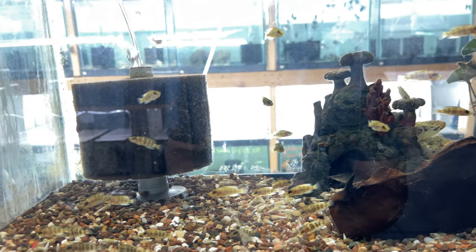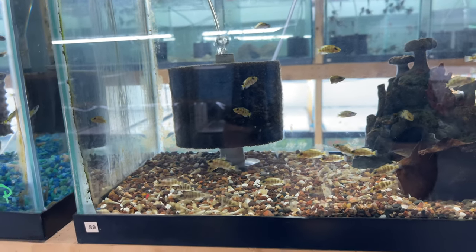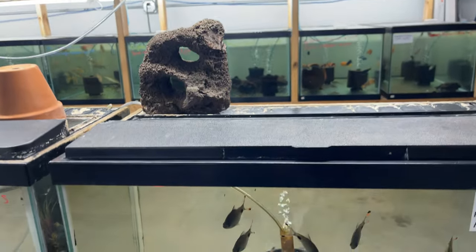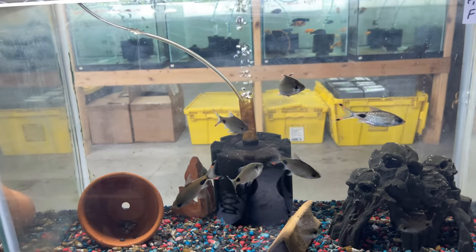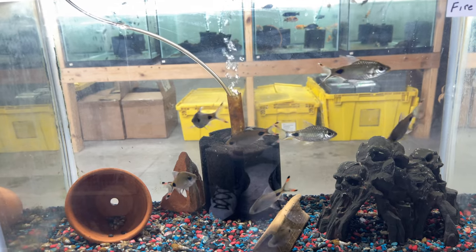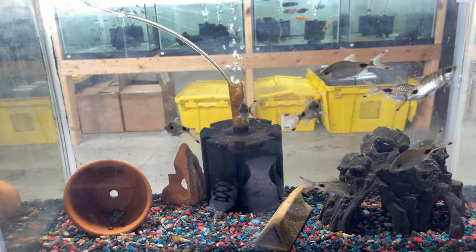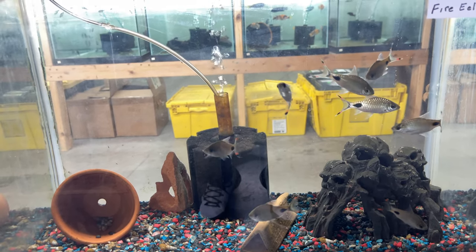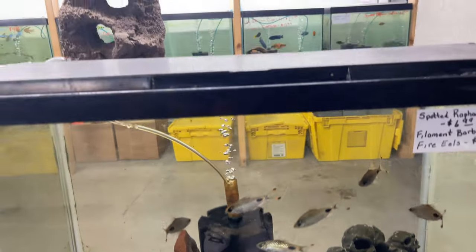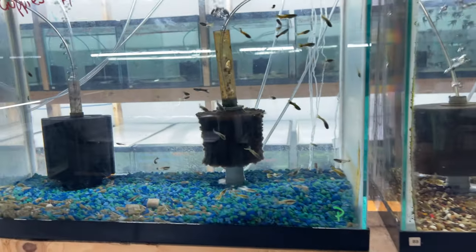These guys are beautiful once they get bigger. This is definitely one of my favorite fish — filament barbs. They have a lot of personality — great for a planted aquarium or just any community tank, super awesome. We got some endler guppies.